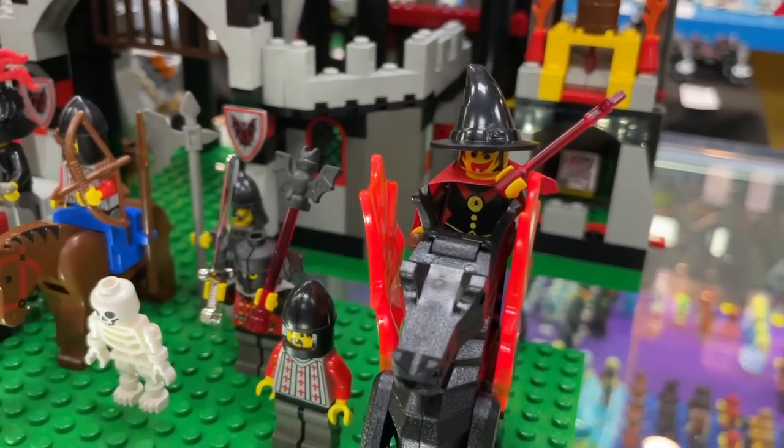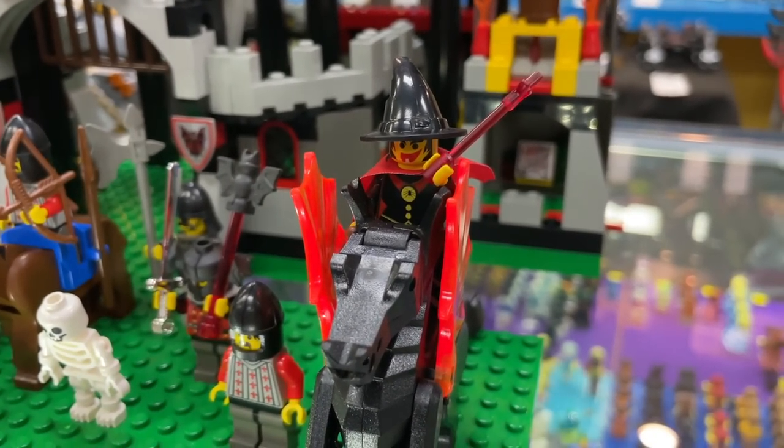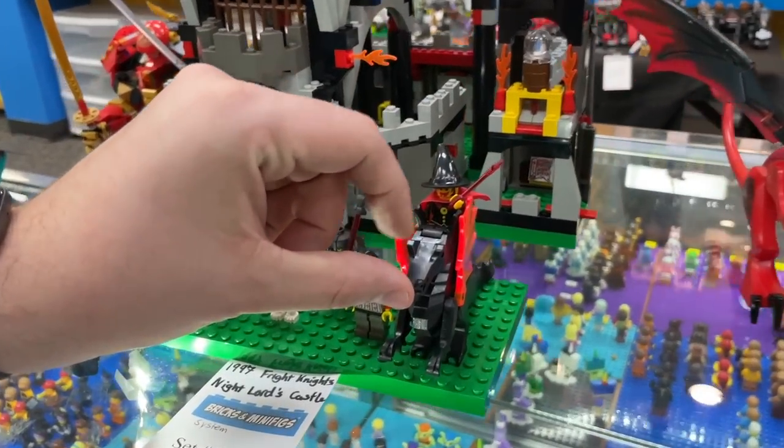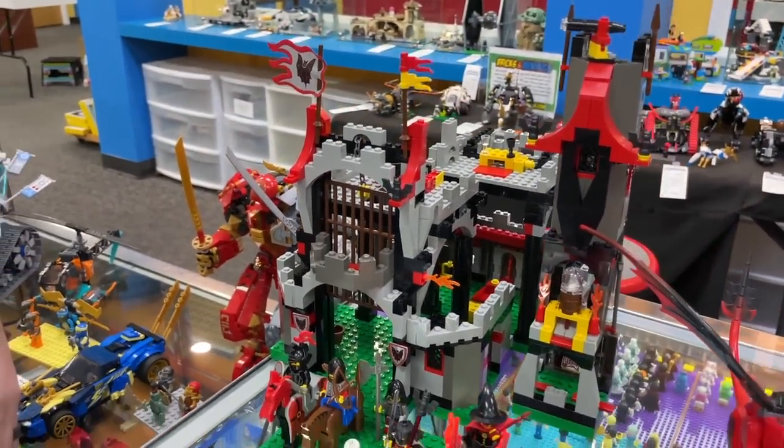1997 Fright Knights — Knight Lord's Castle. Really intense. It looks like a dark wizard with a black dragon. I actually have a few of those black dragons — I love these dragons. Unfortunately it feels like this video might be dragging on, so let's move over to Star Wars.